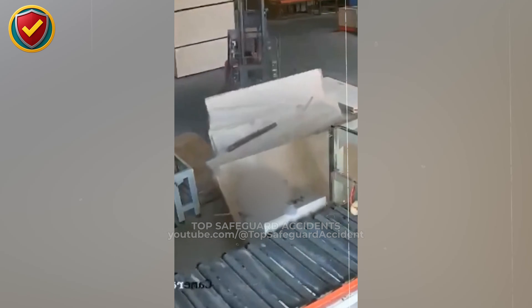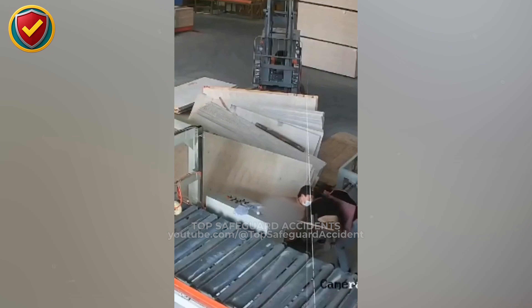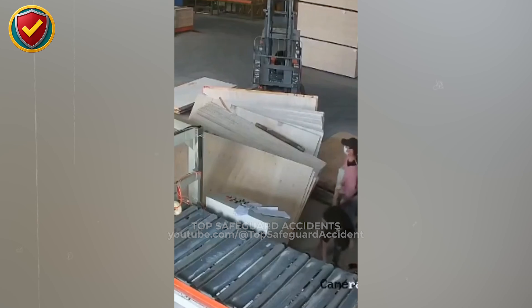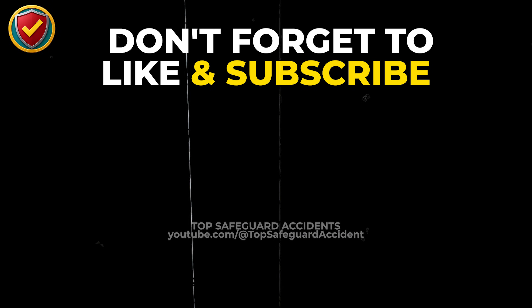Tall sheet stacks have high centers of gravity. When tilted or unsupported, gravity pulls them forward into a rapid toppling motion. Once sliding begins, momentum carries the panels into a cascading collapse. Treat every upright sheet stack like a freestanding wall — strap it, support it, and maintain a clear exclusion zone where it could fall.